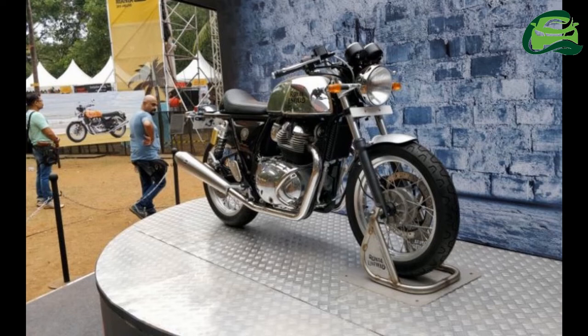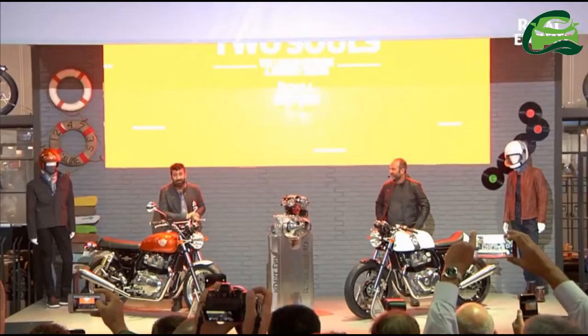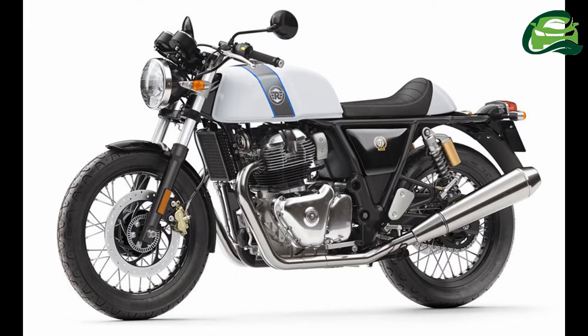The Royal Enfield Interceptor 650 and the Royal Enfield Continental GT 650 are set to launch internationally between September 22 to September 26, 2018, reports Zig Wheels. The publication further claims that the 650 twins will launch in India around Diwali. Royal Enfield showcased the Interceptor 650 and the Continental GT 650 at the ACMA 2017, and the 650 twins were expected to make their market debuts by April 2018.